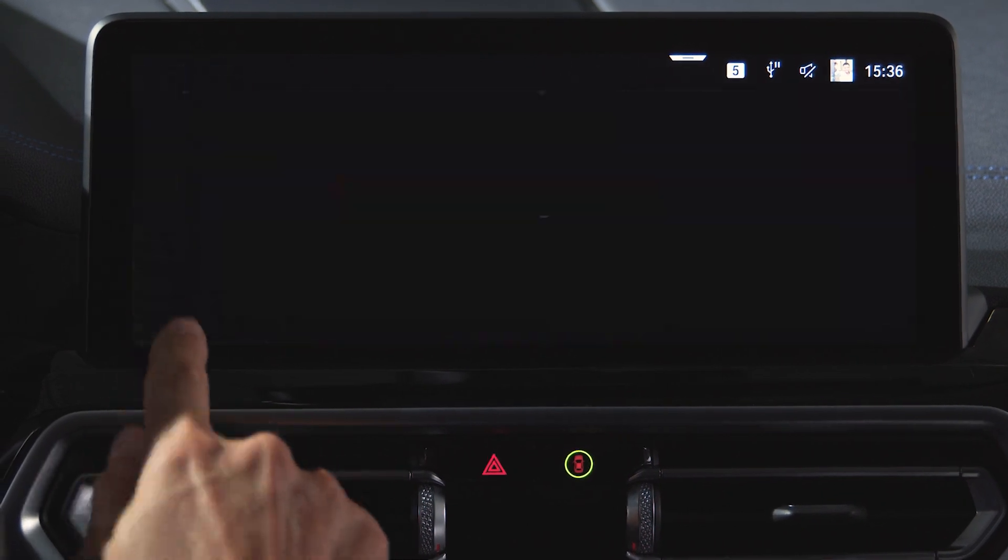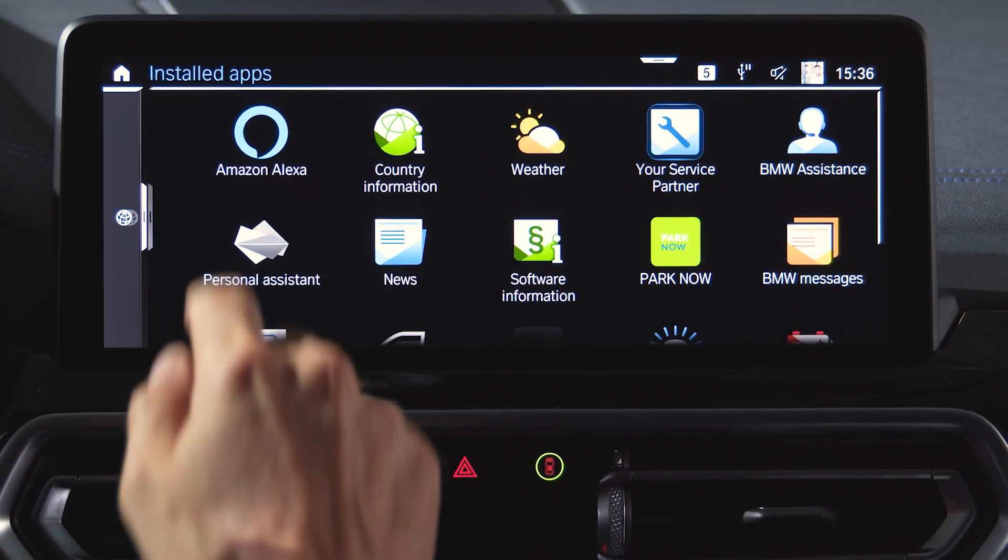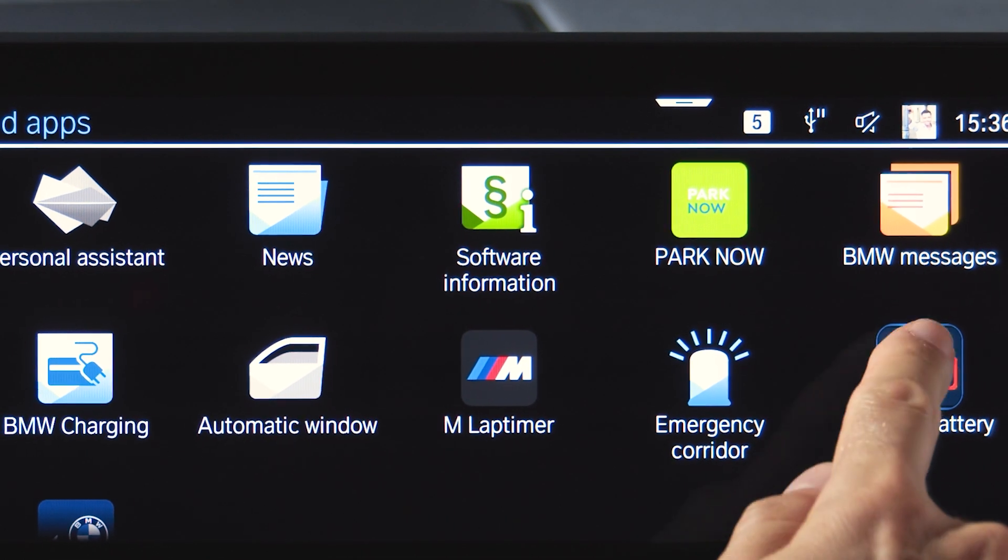Or go directly to Installed Apps and select Preheat Battery.